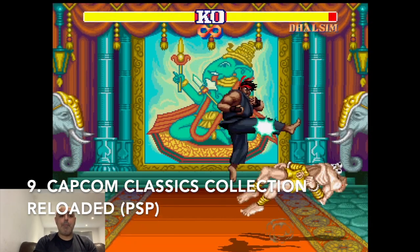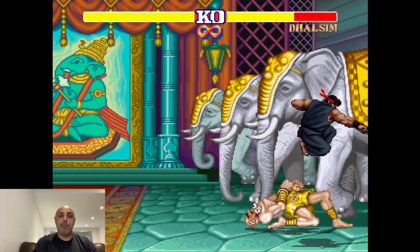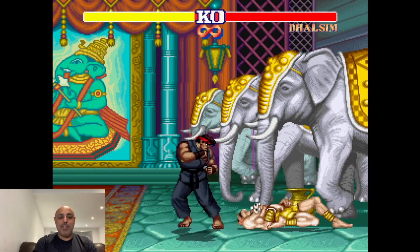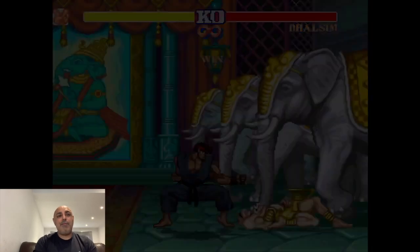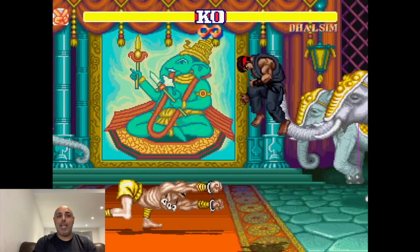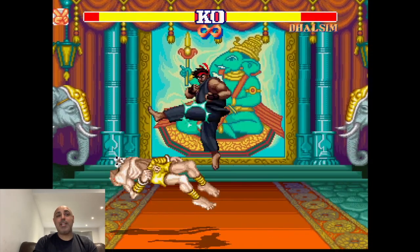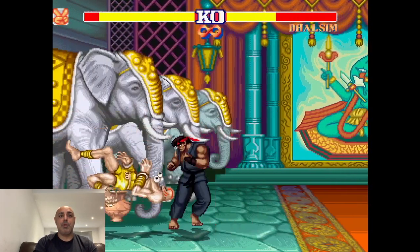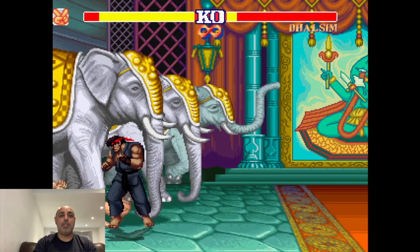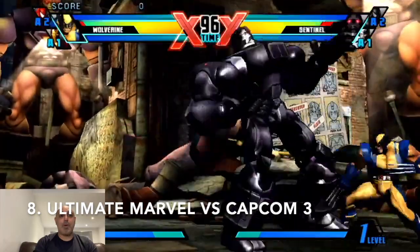Number 9 — I didn't cover this in a video this month, but I already did a video on it previously — the Capcom Classics Collection Reloaded. Capcom have two classics collections on the PSP, and the Reloaded collection has Street Fighter 2, Street Fighter 2 Champion Edition, and Street Fighter 2 Hyper Fighting. Street Fighter 2 still is a great game to me — it still holds up as one of the best fighters ever. Having three different versions of Street Fighter 2 available makes this a great collection, and it's got a load of other classic Capcom games as well.